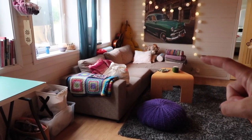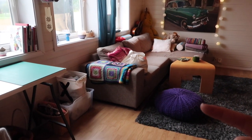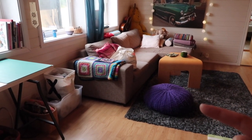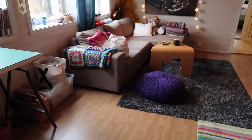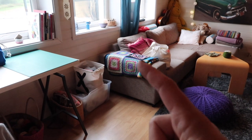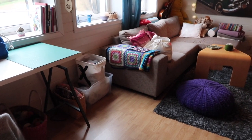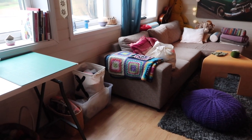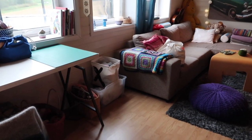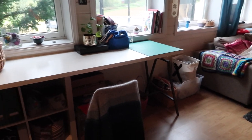I have my granny stripe blanket over there, which I absolutely love. I have a — we call it a puf in Norwegian — it was knitted by me several years ago and it peels like crazy, but I still love the color. And this is another granny square blanket that I crocheted many years ago. It is felted, so it's quite thick — usually too thick and warm to use.